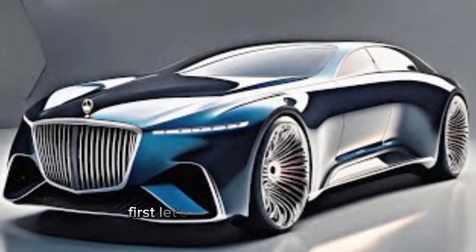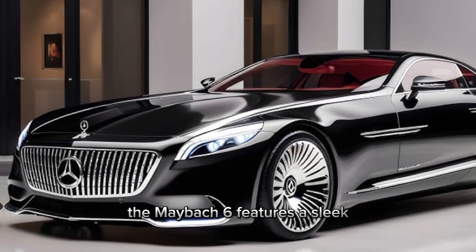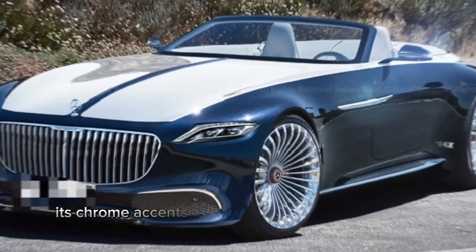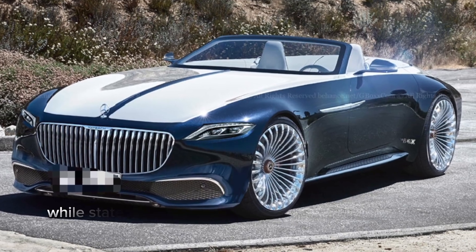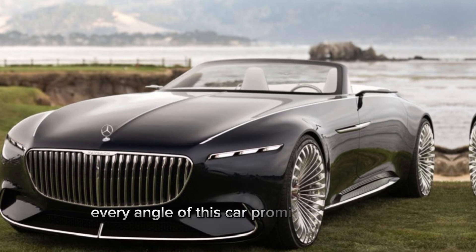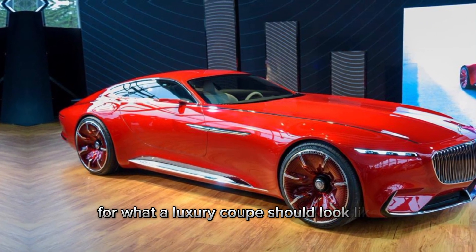Exterior features first — let's talk about the exterior. The Maybach 6 features a sleek, elongated body with smooth lines that scream sophistication. Its chrome accents and the distinctive Maybach grille highlight its luxurious pedigree, while state-of-the-art LED lighting adds a modern twist. Every angle of this car promises opulence and exclusivity, setting new standards for what a luxury coupe should look like.